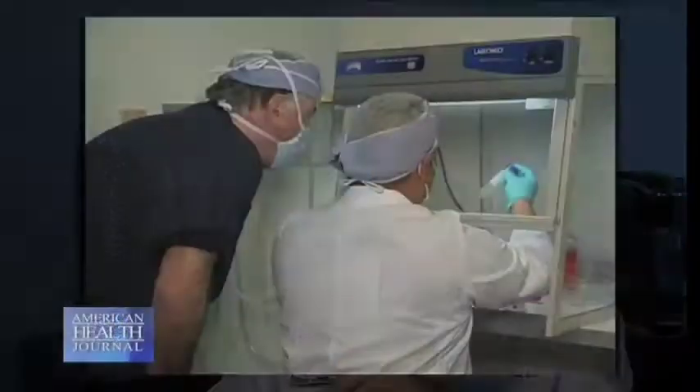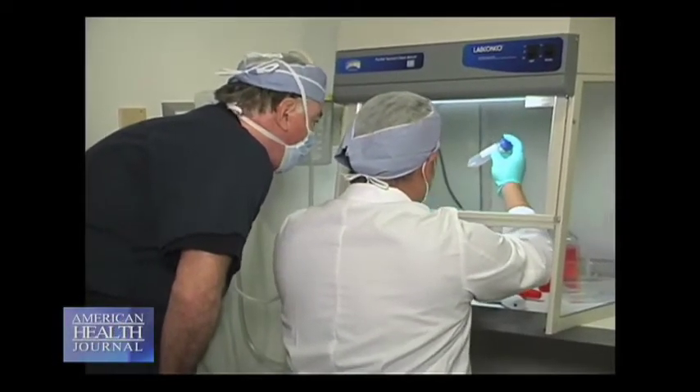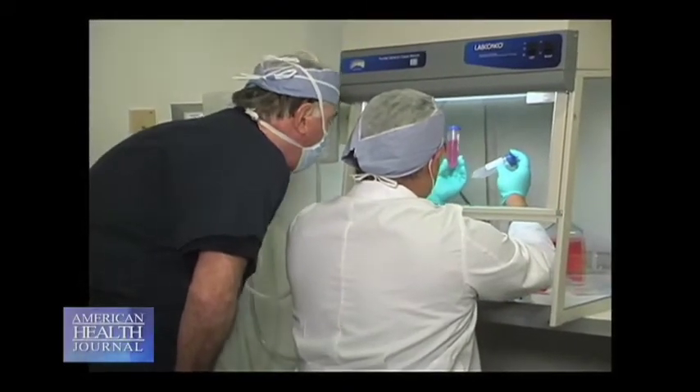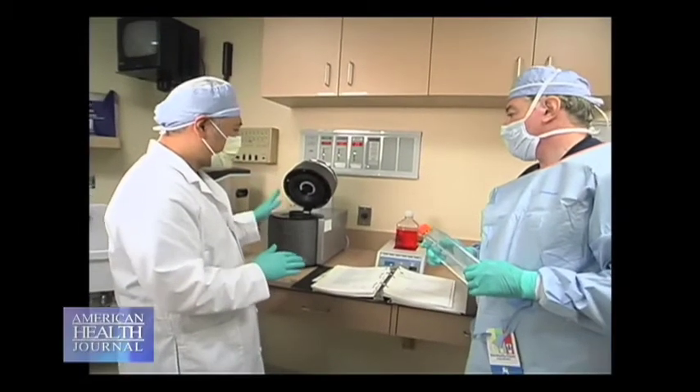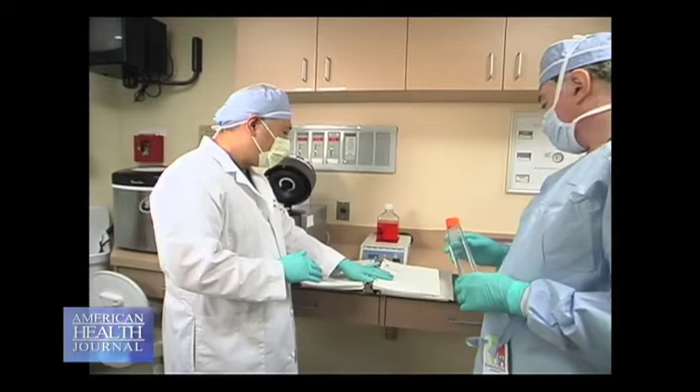We use a team of plastic surgeons that perform liposuctions on the patient. They just take out 50 cc's of fat, and we have a team of technicians that then processes those cells — processes that fat down to cells. Those cells are full of regenerative cells, some of those being stem cells. Those stem cells have the capability of forming almost any kind of tissue within the body.